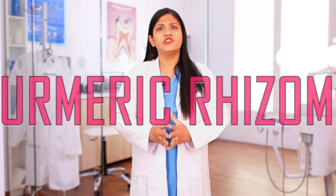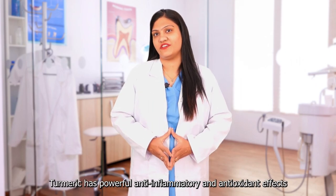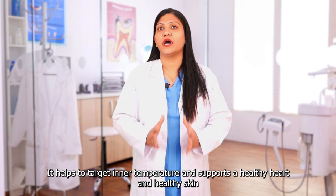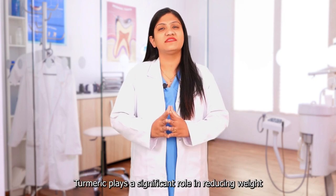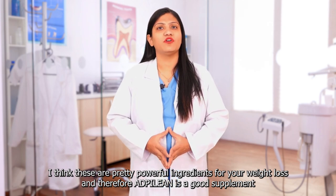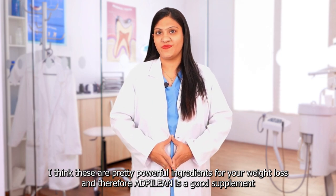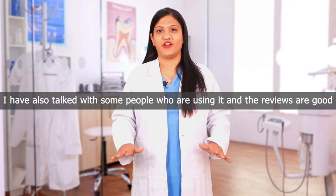Turmeric Rhizome — Turmeric has powerful anti-inflammatory and antioxidant effects. It helps to target inner temperature and support a healthy heart and healthy skin. Turmeric plays a significant role in reducing weight. These are pretty powerful ingredients for weight loss and therefore Alpilene is a good supplement. I have also talked with some people who are using it and the reviews are good.